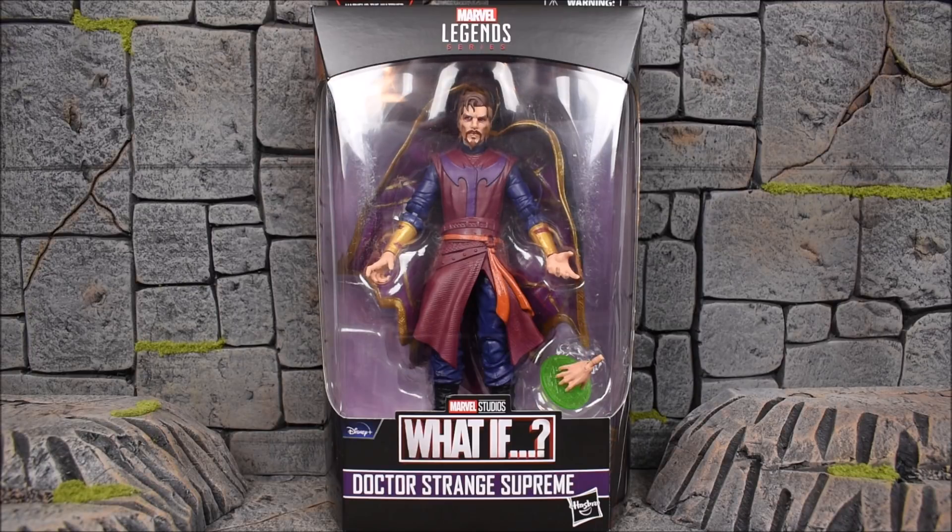Hey, what's going on everybody? E back with another action figure review. Today we are looking at the Hasbro Marvel Legends What If Doctor Strange Supreme from the Watcher Build the Figure Wave. This is technically Disney Plus Wave 2 and the entire wave is based off of What If, except for one figure which is Sylvie from the Loki series. I figured it was only fitting to start with Doctor Strange Supreme since this is the most recent episode — it literally came out yesterday — and it was probably my favorite episode with my most WTF and holy crap reaction from this series so far.